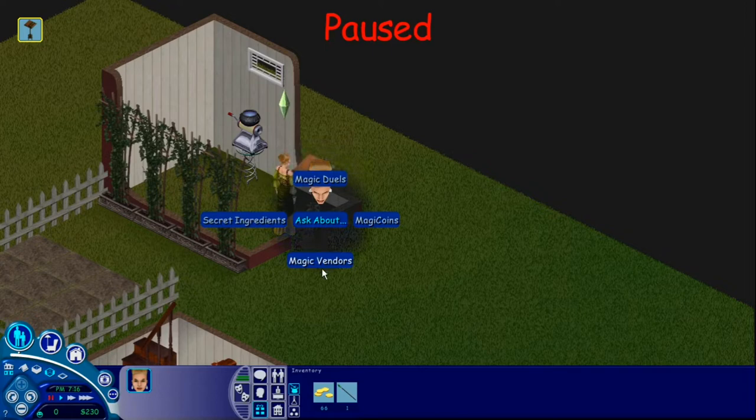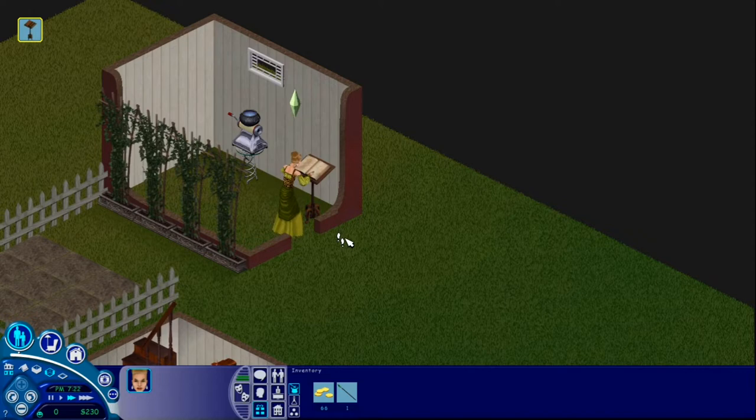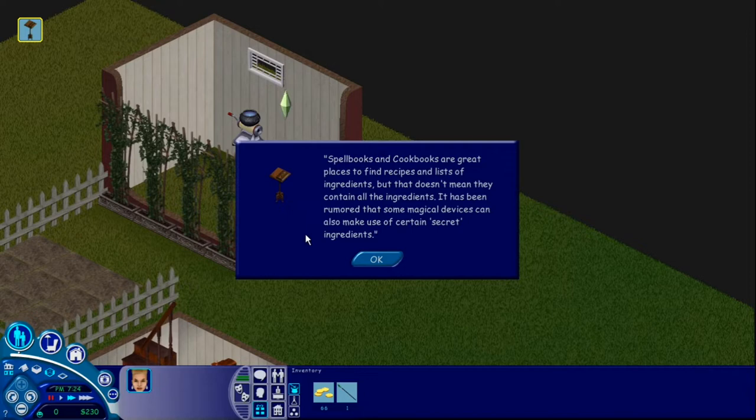So then we also have secret ingredients. Let's figure out what that's about here. Spellbooks and cookbooks are great places to find recipes and lists of ingredients, but that doesn't mean they contain all the ingredients. It has been rumored that some magical devices can also make use of certain secret ingredients.